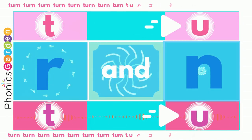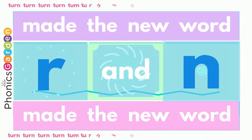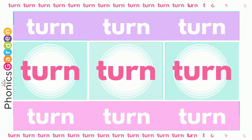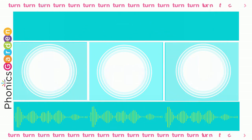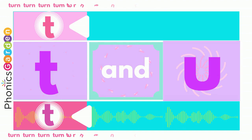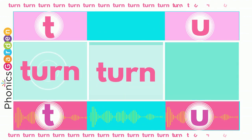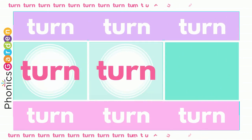Use a T, R and N — turn, turn, turn! Now you've made a new word: turn, turn, turn! Use a T, R and N — turn, turn, turn!